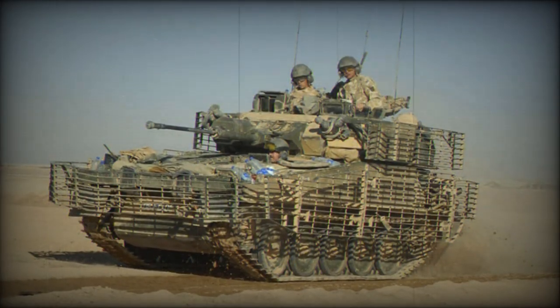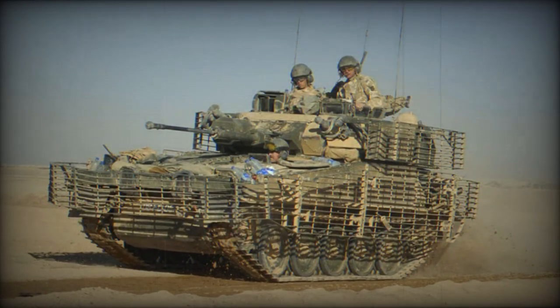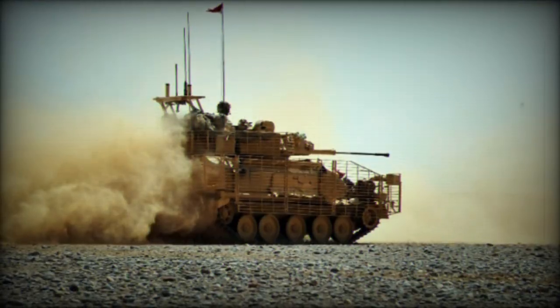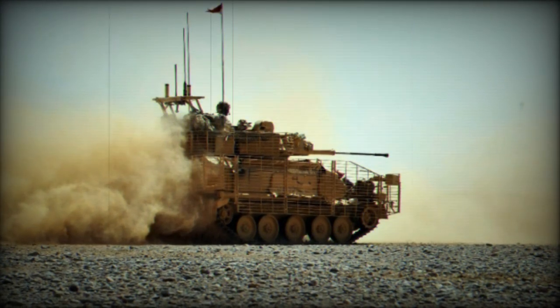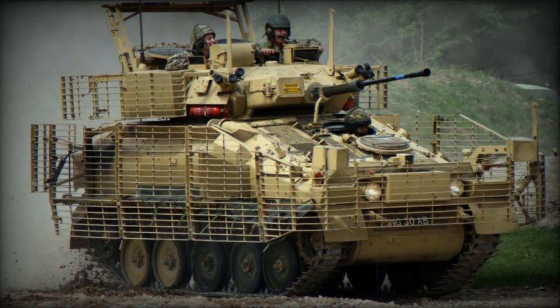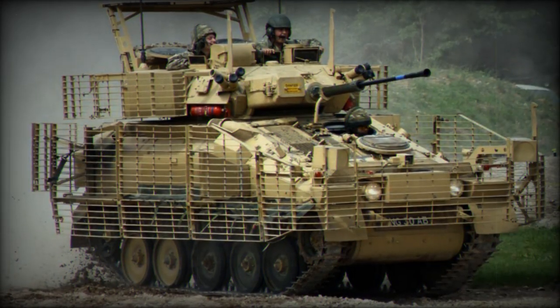Vehicles in the CVR-T family were designed to be lightweight and highly mobile, making them ideal for reconnaissance and surveillance operations on the battlefield. The CVR-T was the lead vehicle and fire support type in the combat vehicle reconnaissance tracked, or CVR-T family, which includes seven armored vehicles.